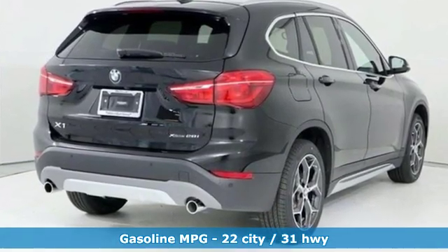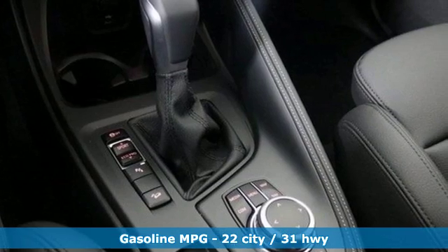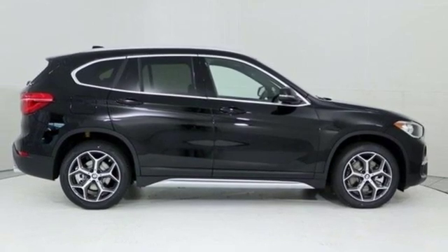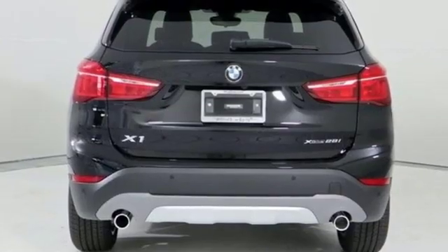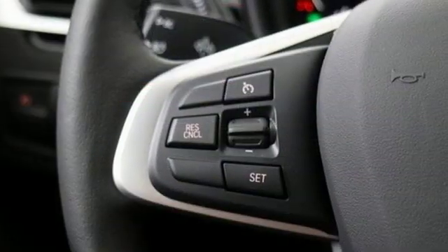Automatic transmission, gas pressurized shocks, integrated navigation system with voice activation, power heated mirrors, dual zone climate control, front and rear parking sensors, streaming audio, wireless phone connectivity, driver memory seats, and intercooled turbo in-line four-cylinder engine.